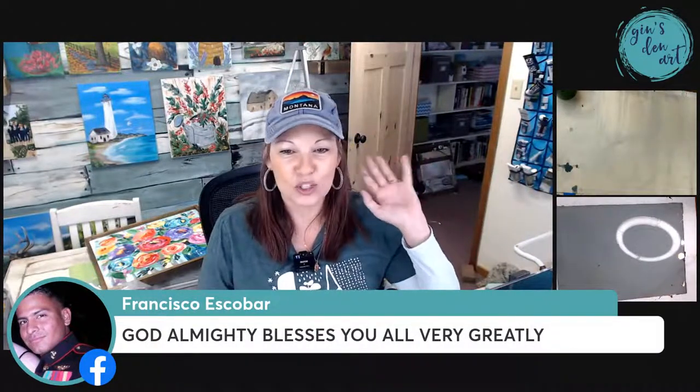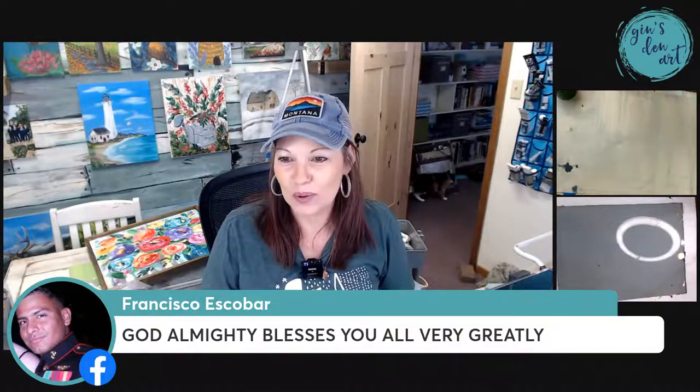Tina Youngblood says she's so excited to be here — Tina, we are excited to have you here. Pat says she has sprinkled Miss Faye. Hello everyone, I'm so glad y'all are here today. Francisco, I love every time you post — God Almighty blesses you all very greatly. We appreciate that, Francisco. Thank you for being here with us. Tell us where you're coming from.